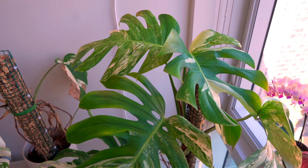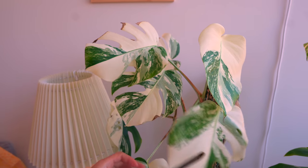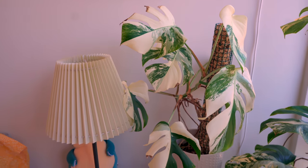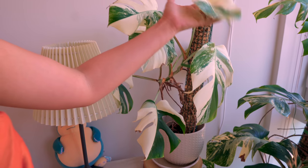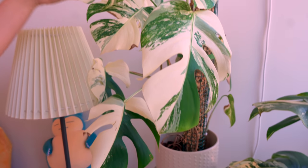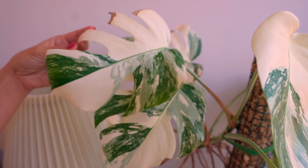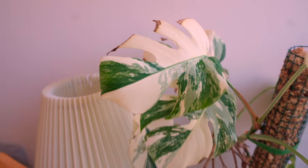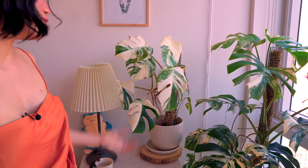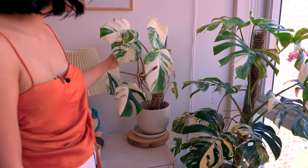And where did you get the one on the left? I got it off eBay in 2018 as well — it was a two-baby-leaf cutting. So it grew. That one also has beautiful white splashing on it. Who knows — they might have even come from the same plant. She's my baby — it's one of my first Monsteras. And never cutting it.